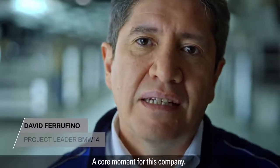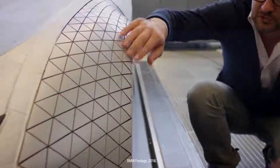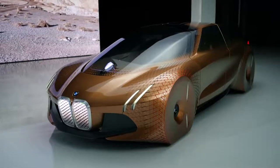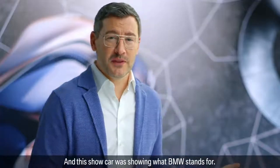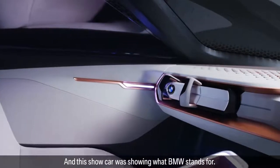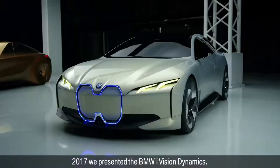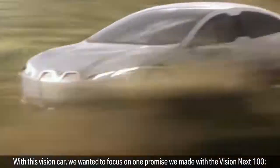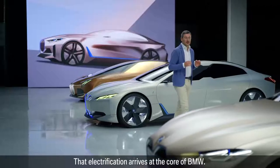A core moment for this company. The design of the BMW i4 started with a vision — the BMW Vision Next 100. This show car was showing what BMW stands for: a four-door sporty saloon packed with everything the future will bring. In 2017, we presented the BMW i Vision Dynamics. With this vision car, we wanted to focus on one promise we made with the Vision Next 100: that electrification arrives in the core of BMW.